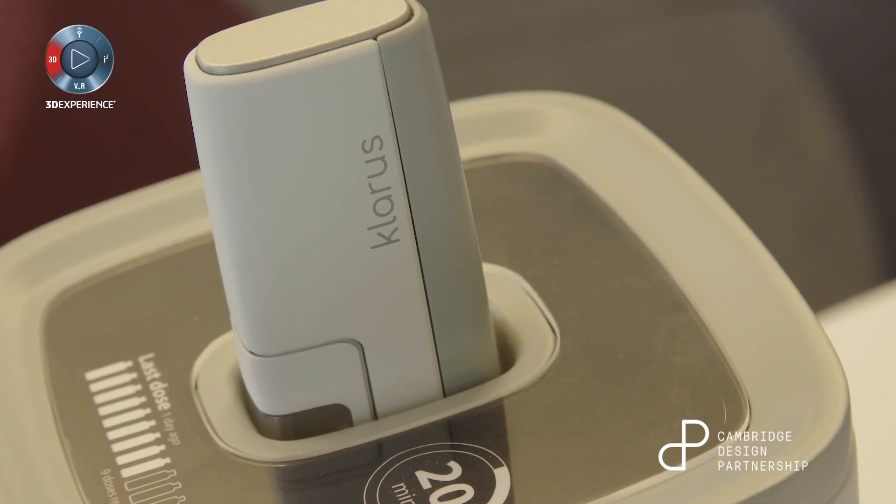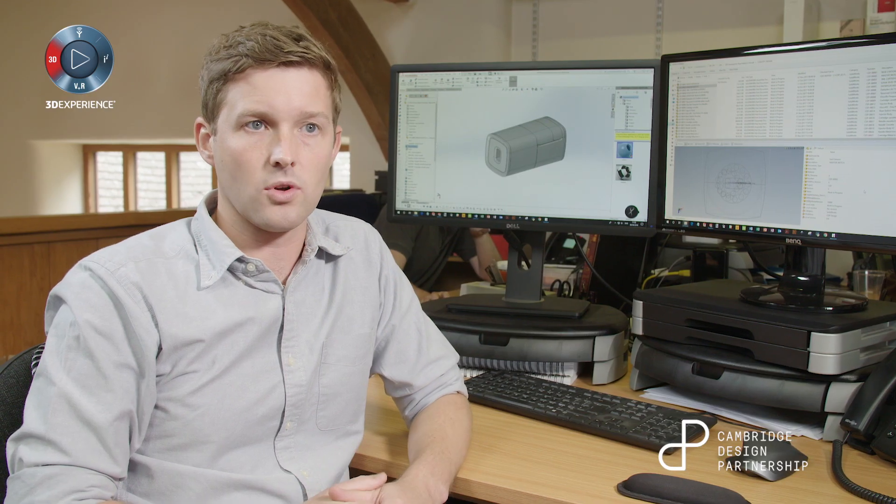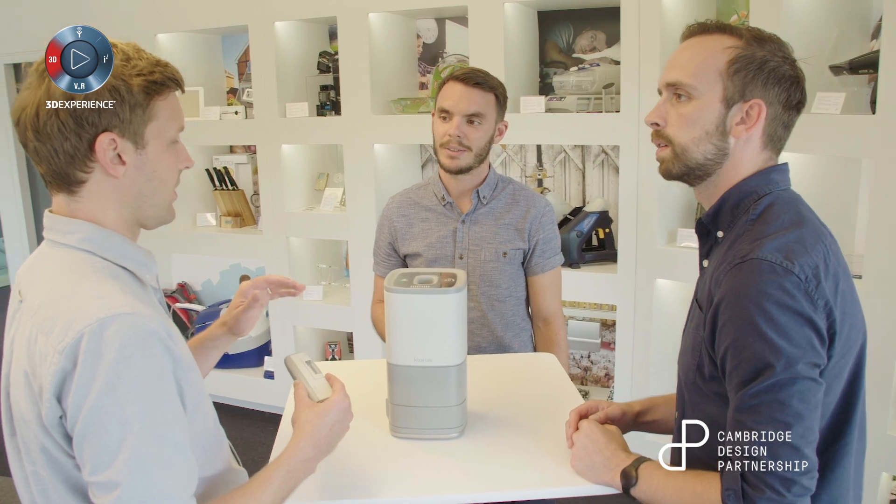Recently I was working on a project to develop a new platform solution for therapy management. The product we developed was called CLARIS. SOLIDWORKS does help us to work in a much more dynamic way.